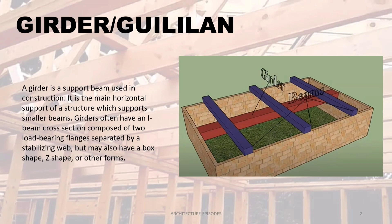Girder — in Filipino vernacular term it is called gililan. A girder is a support beam used in construction. It is the main horizontal support of a structure which supports smaller beams.